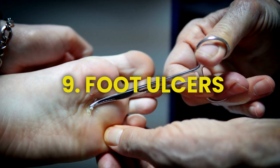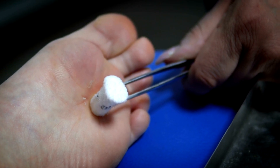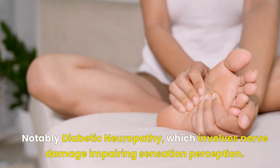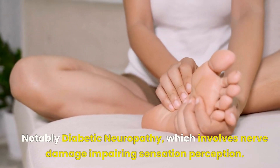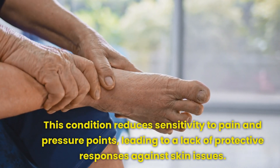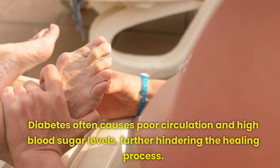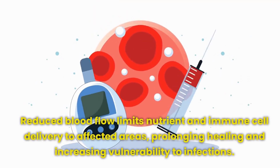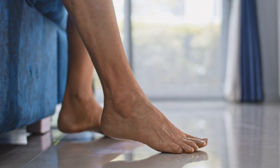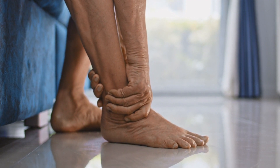Number 9: People who have diabetes are more likely to have foot sores and ulcers, highlighting the importance of regular foot and leg checks, typically done annually. The heightened susceptibility stems from several factors, notably diabetic neuropathy, which involves nerve damage impairing sensation perception. This condition reduces sensitivity to pain and pressure points, leading to a lack of protective responses against skin issues. Additionally, diabetes often causes poor circulation and high blood sugar levels, further hindering the healing process. Reduced blood flow limits nutrient and immune cell delivery to affected areas, prolonging healing and increasing vulnerability to infections.